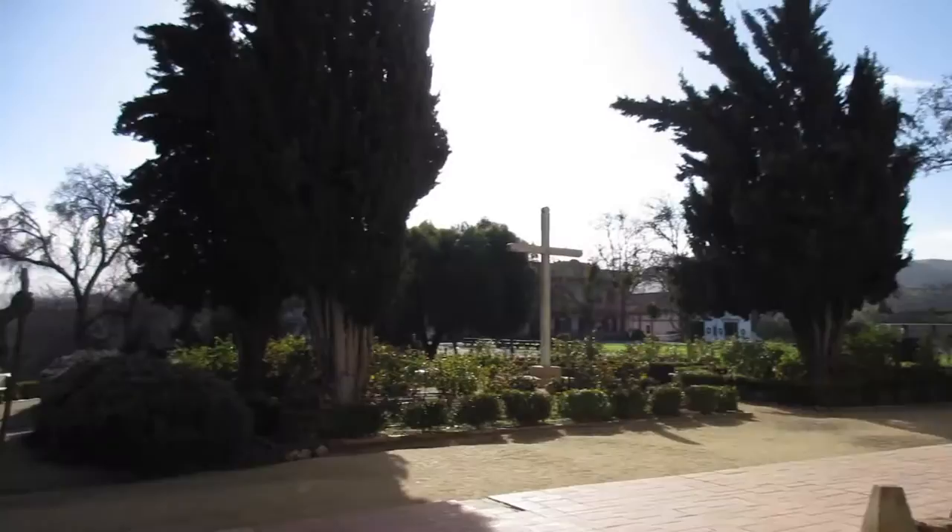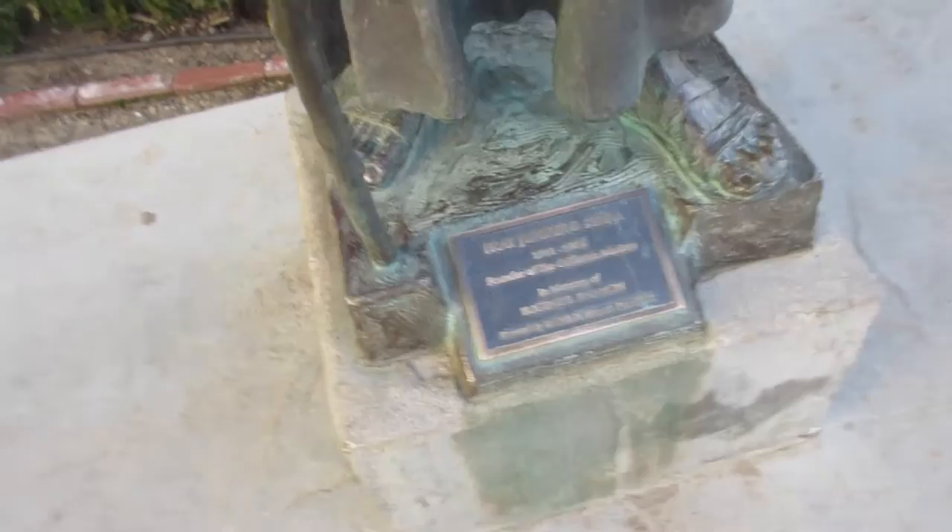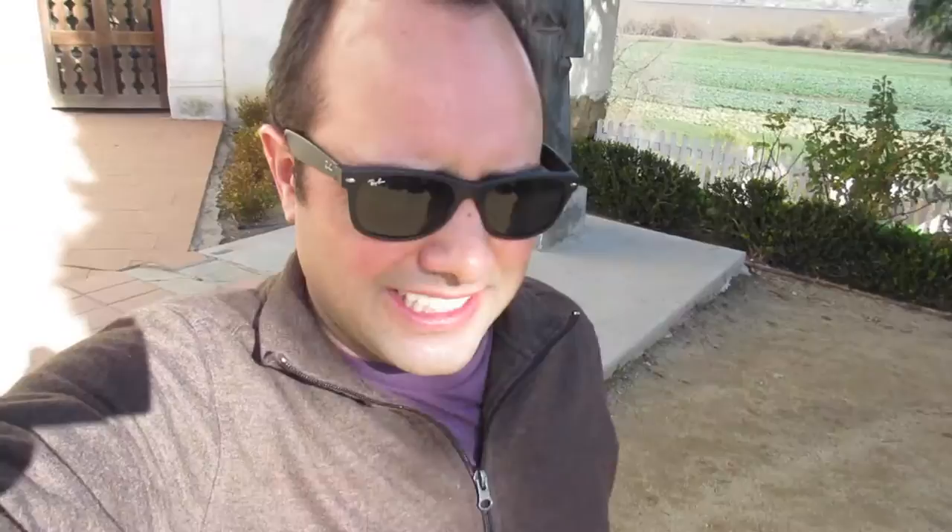The statue I was talking in front of earlier is of Father Junípero Serra, who was the founder of the California missions. This statue is featured pretty prominently across California — at various mission sites and even along some freeways. I believe there's a pretty large statue of him off of Highway 280. So again, a pretty important part of California's history.